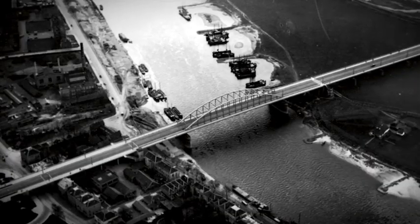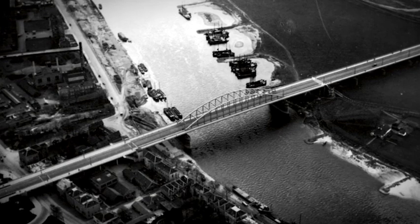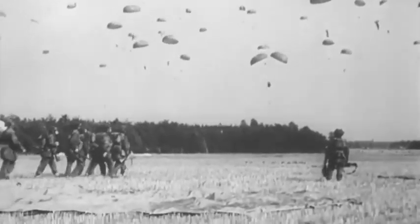Welcome to another great episode of American Rifleman Television. Operation Market Garden in September 1944 had as its objective to get across the Rhine River and break into Germany. The bridges over the Rhine were at a place called Arnhem, and this was the objective of the British 1st Airborne Division.